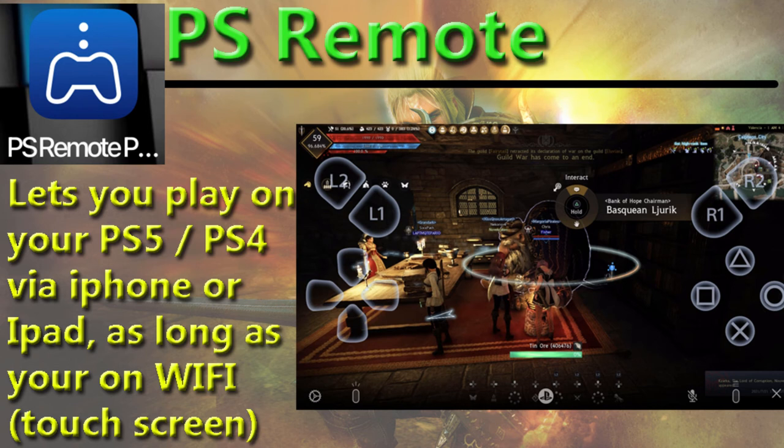Next up we got some console-specific ones. The PS Remote app — this one lets you literally play on your PlayStation 4 or 5 via your iPhone or iPad. All the buttons you see on screen are touch-based, so you can go grind, cook, or process. The key is you just have to be on Wi-Fi; you can't do it on a cell phone connection.